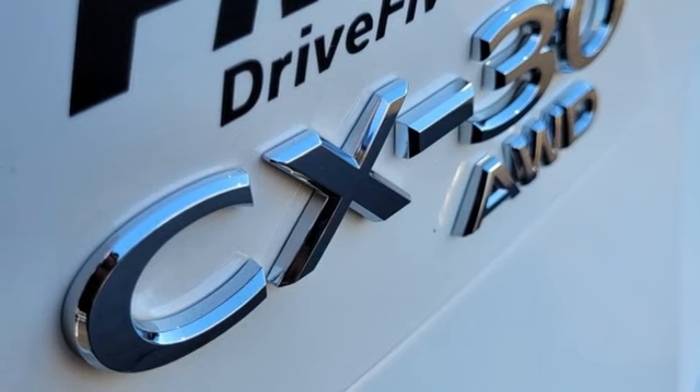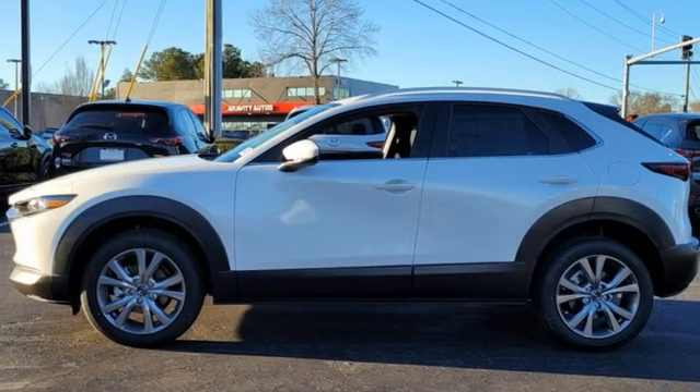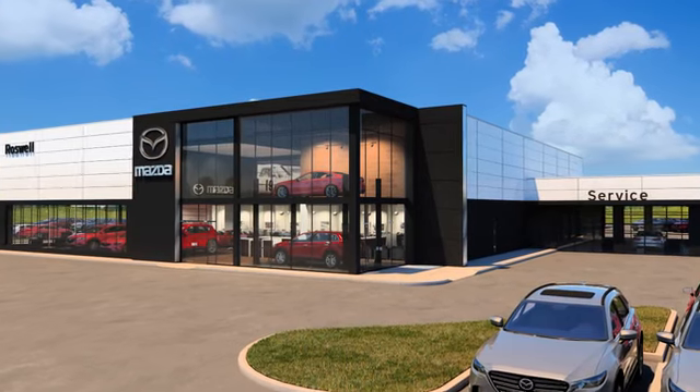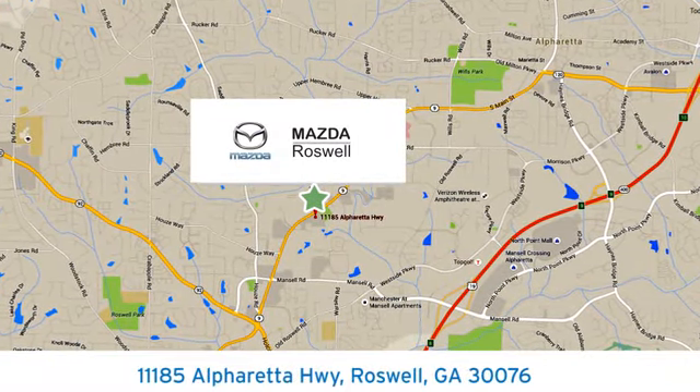They say a journey of 1,000 miles begins with one step. Well, in this case, it begins with a test drive. Start your next adventure today. For your cure for the common commute, visit today. We're conveniently located at 11185 Alpharada Highway in Roswell, Georgia.